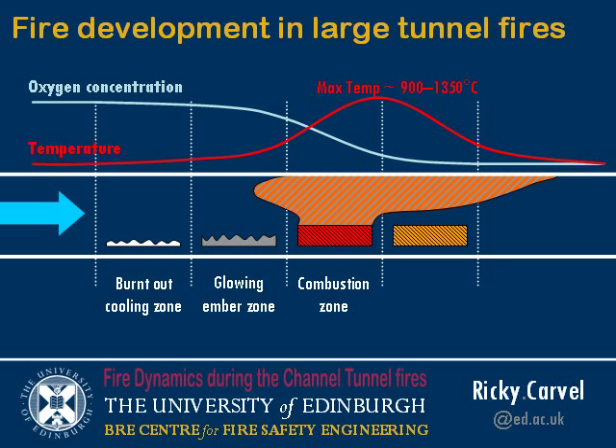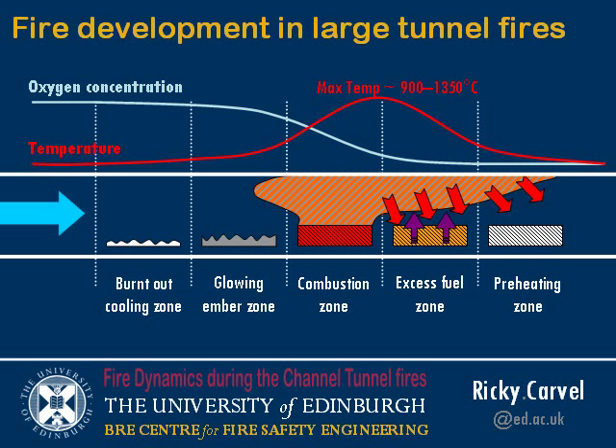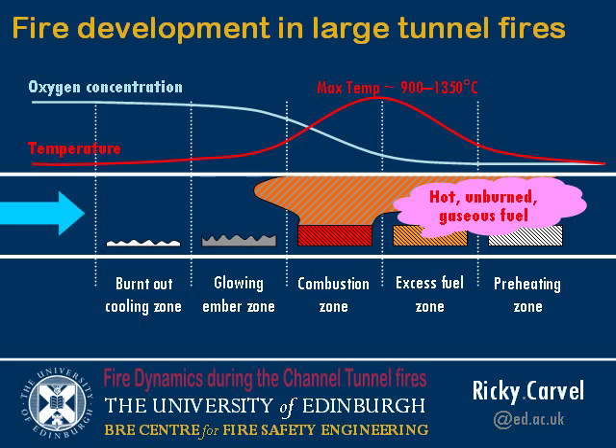This leaves a scenario where downstream of the fire there is a zone of high temperature but low oxygen, where the vehicles are exposed to high radiative heat from the fire plume — they're producing gaseous fuel, but there's no oxygen. So we have an excess fuel zone here that, if oxygen was introduced, would burn. And there may be a yet further zone downstream that we'll call a preheating zone. In this zone there is potentially a zone of hot, unburned gaseous fuel.